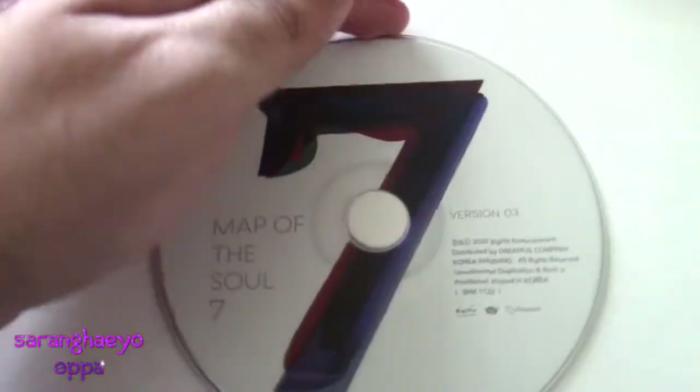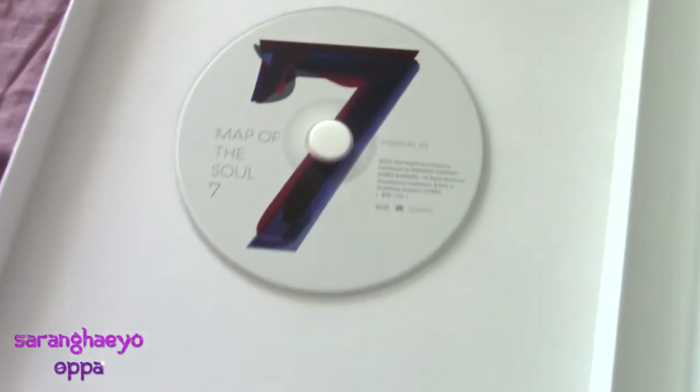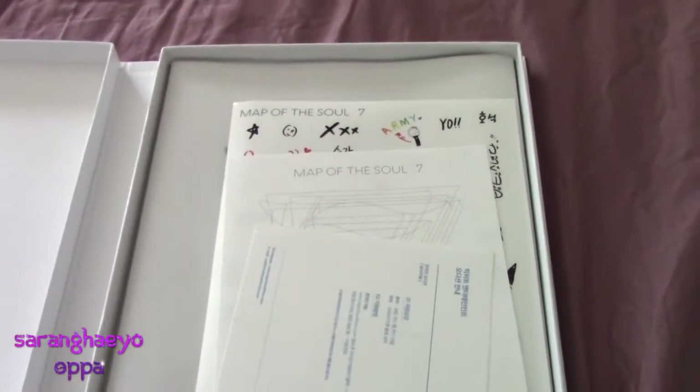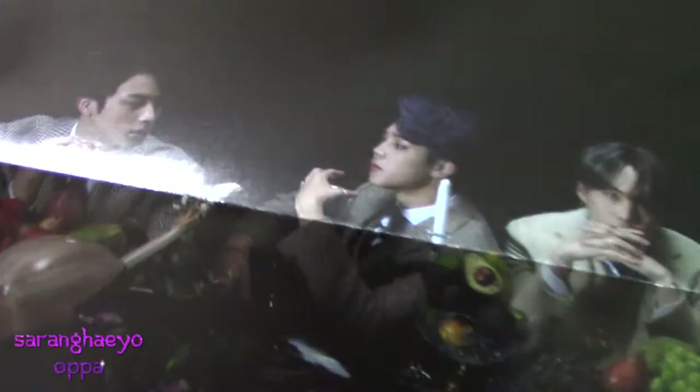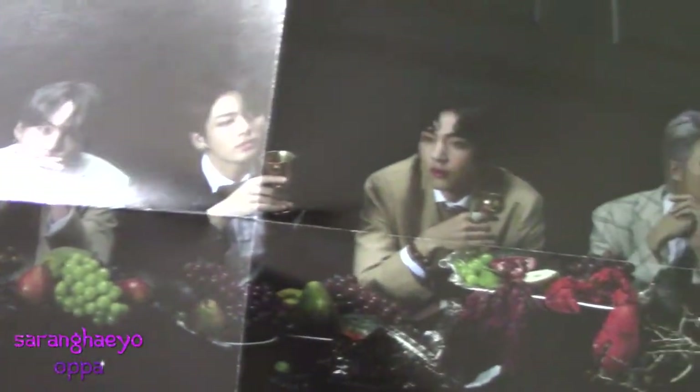Here's the disc — Map of the Soul 7, Version 3. Very pretty. And here's our goodies. It's a very nice poster though. All the members look lovely. It's got a dark motif — Map of the Soul 7.